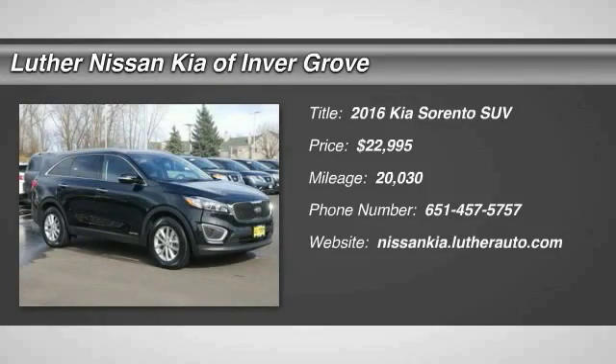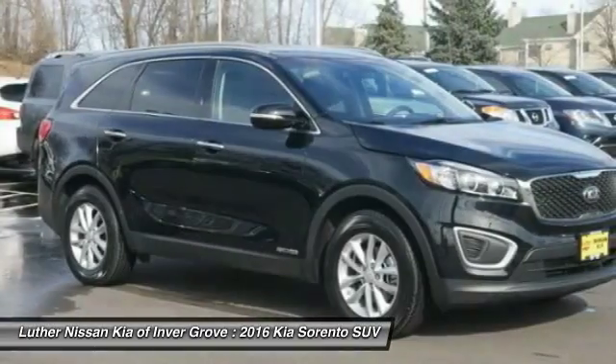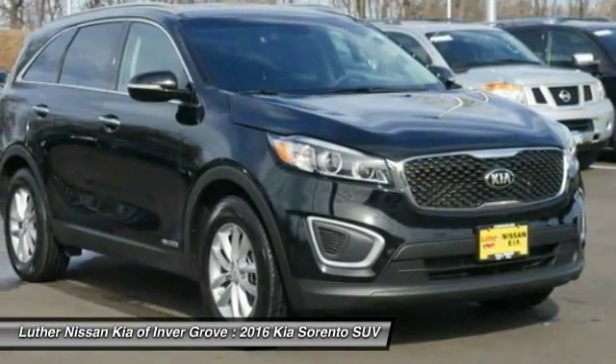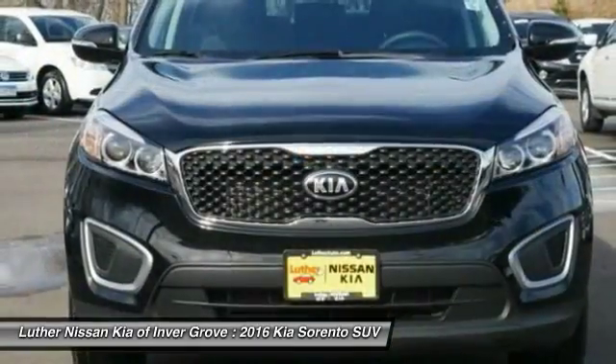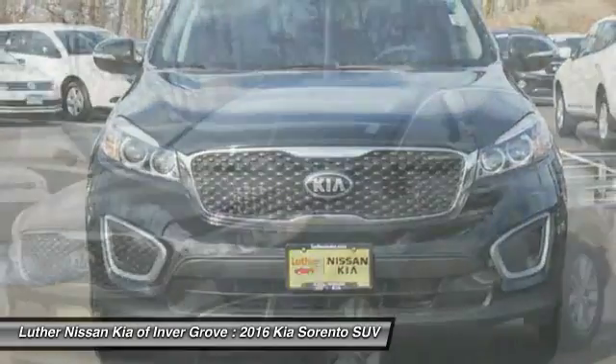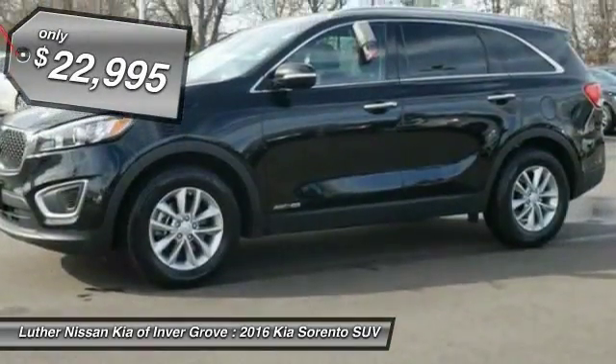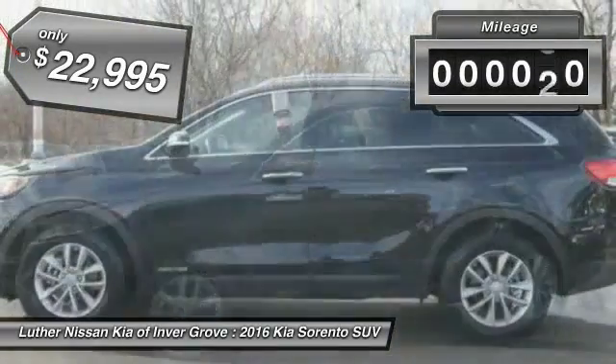Take a ride in the 2016 Sorento. The Kia Sorento is a comfortable riding, powerful, compact SUV loaded with impressive standard features. Take one look at its stylish, sleek design and you'll want to cross over to a Sorento — priced below $25,000.